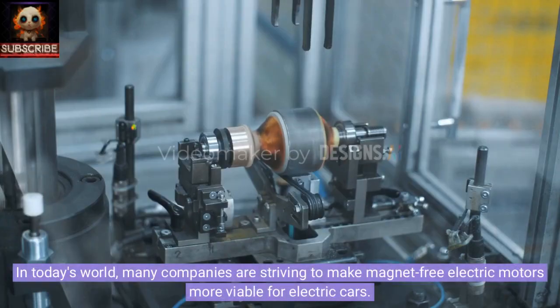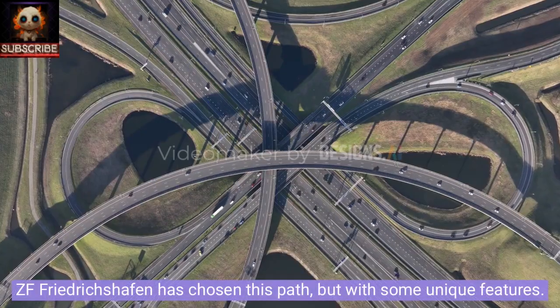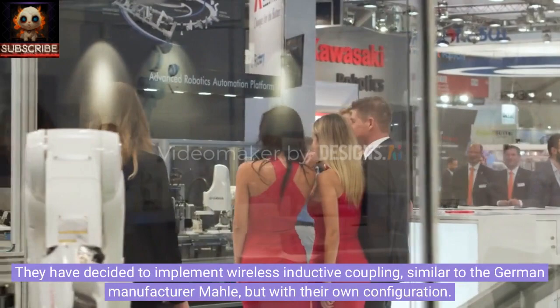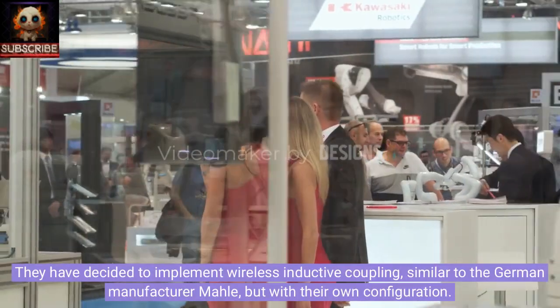In today's world, many companies are striving to make magnet-free electric motors more viable for electric cars. ZF Friedrichshafen has chosen this path, but with some unique features. They have decided to implement wireless inductive coupling, similar to the German manufacturer Mahle, but with their own configuration.